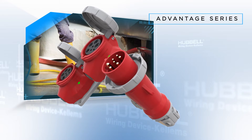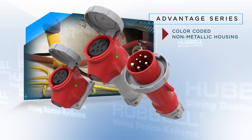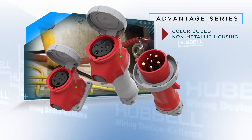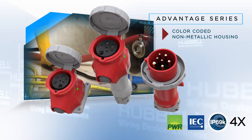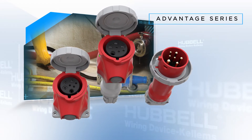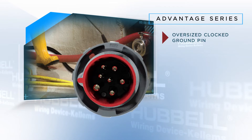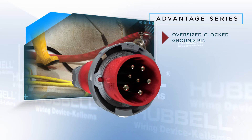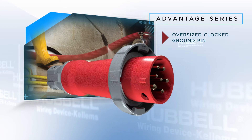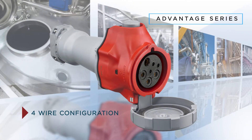Consistent with the standard Advantage Series product, these devices are corrosion and impact resistant and feature a color-coded non-metallic housing. Additionally, these devices have 4X and IP69K environmental ratings and are rated as motor disconnects for plant safety. All units have an oversized clocked ground pin to prevent miss-mating of unlike voltages.